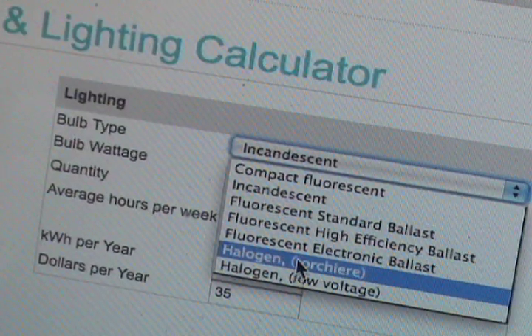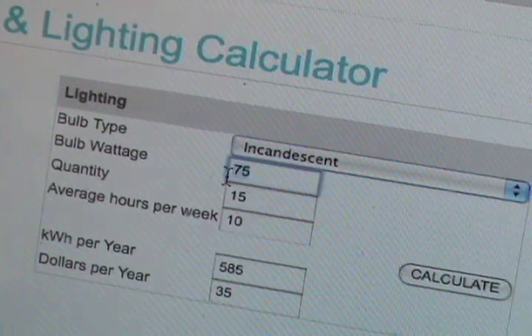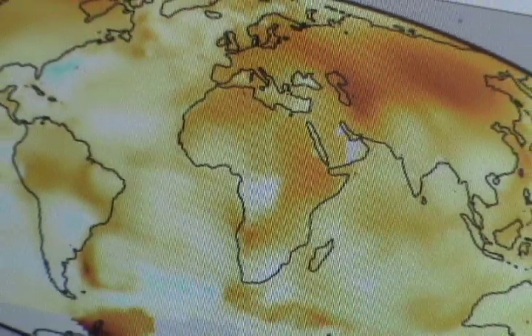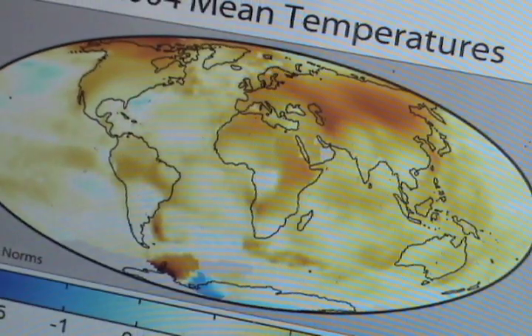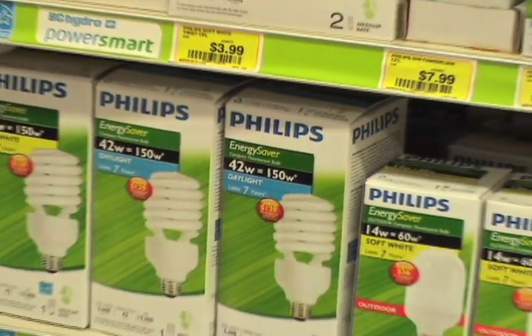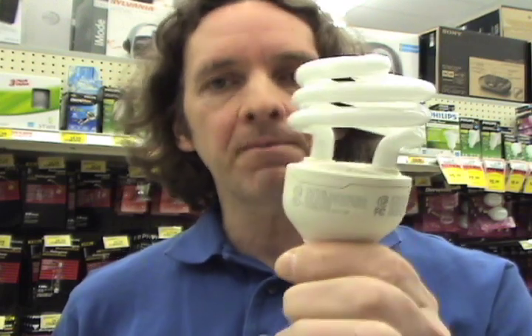So is all this lighting hassle worth it? Well, besides the savings on your energy bill, according to some estimates, each CFL bulb could save up to a third of a tonne of greenhouse gas emissions over its lifetime compared to incandescent bulbs. And LEDs would save even more. So when that light goes out, replacing it with a more energy-efficient solution could be the brightest idea you have. Just remember, when you're done with a compact fluorescent, bring it back to London Drugs to be recycled responsibly. And that's The Real Green Deal.